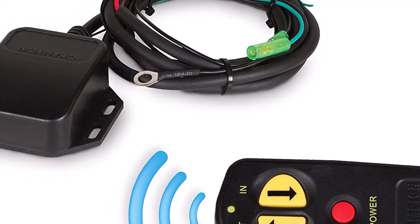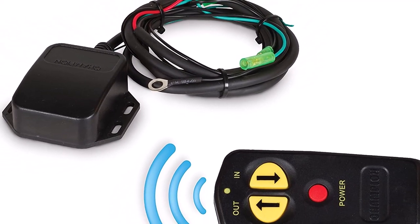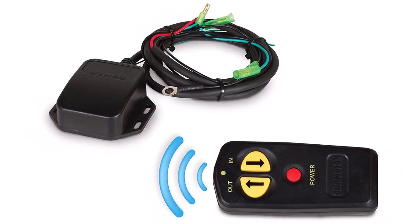What we like about it: wireless controls, 1.6 horsepower motor, and 4,500 pound pulling power.